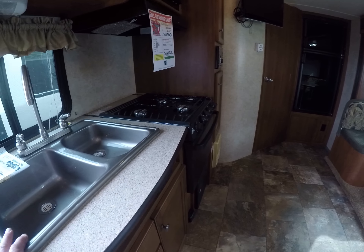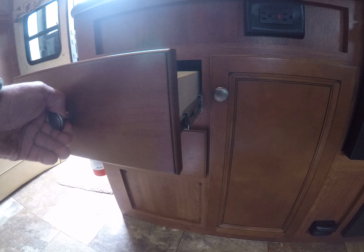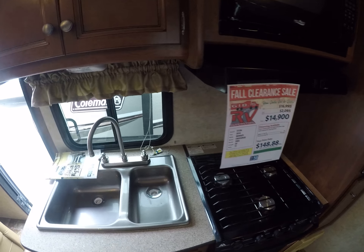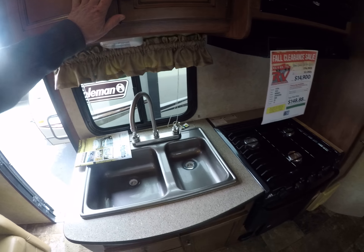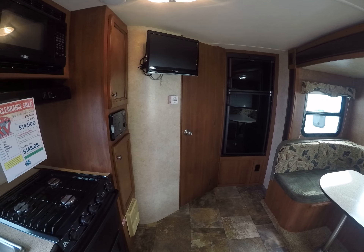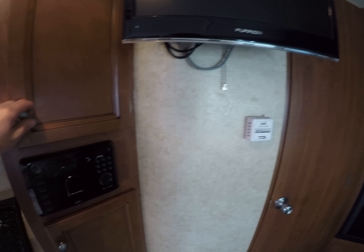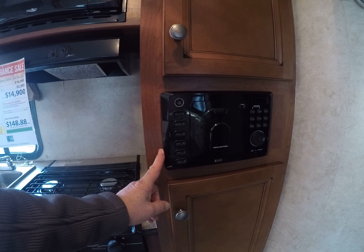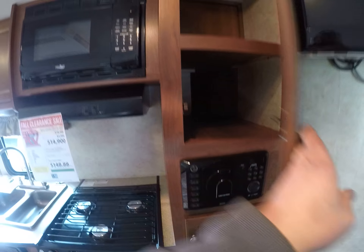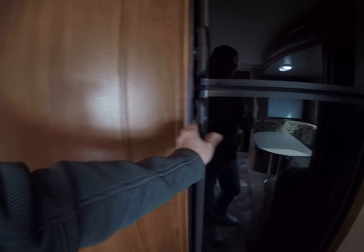In the galley area we've got a double basin sink, three burner stove, oven underneath, room for pots and pans, silverware, that sort of thing. We've got a microwave over the stove and pantry storage. Also air conditioning right above — these are low profile, so if you want to get one in a garage, you can do it. There's a Furrion flat panel TV here by the AM/FM/DVD. Pantry storage, more storage, and the refrigerator right over here against the wall.